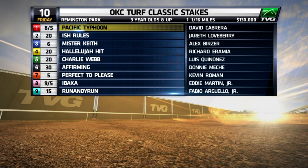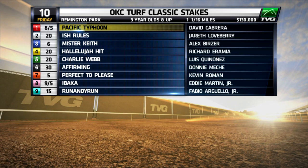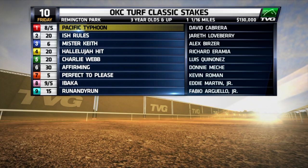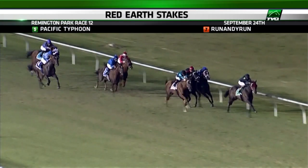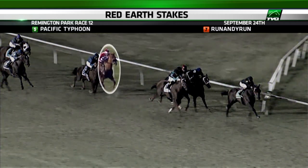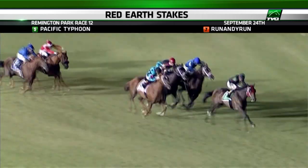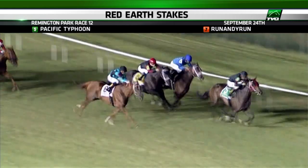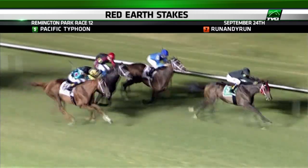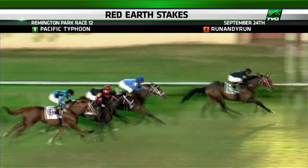Race ten is the payoff leg of the primetime pick four, and we get a combination of last year's OKC Turf Classic field mixed with the recently run Red Earth Stakes field on September 24th. My top pick tonight is number nine, Run Andy Run. He ultimately finished fifth, but he was beaten less than four lengths against many of the same horses he faces again tonight. I love that he gets an extra sixteenth of a mile — he won this very race last year from the same outside post of number nine.